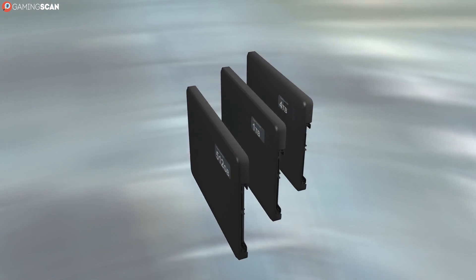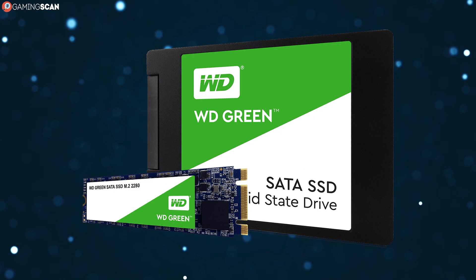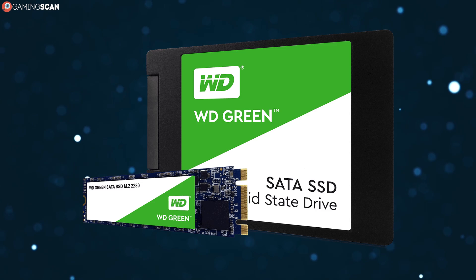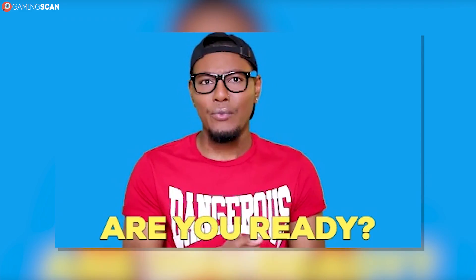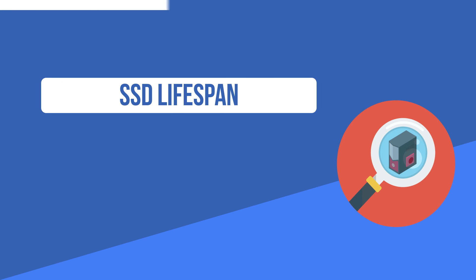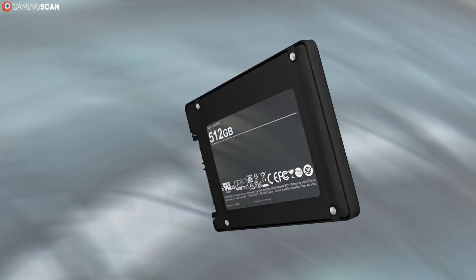That's exactly what the topic of today's video will be: how reliable are SSDs? Yes, they've come to a point where you can comfortably buy them, but let's take a look at whether you should do so and whether there are cases where you might not want to. So without any further ado, let's begin.